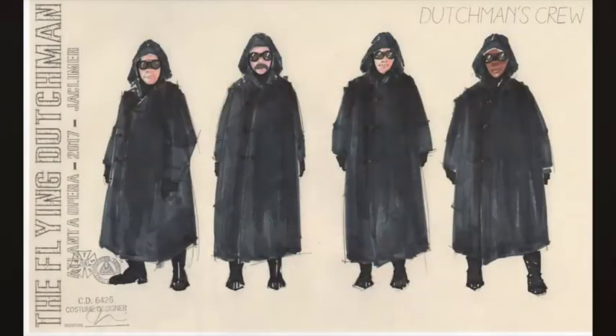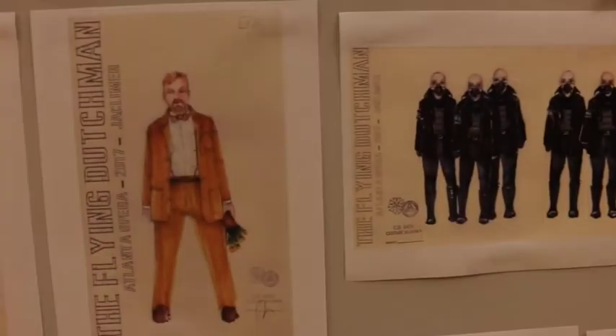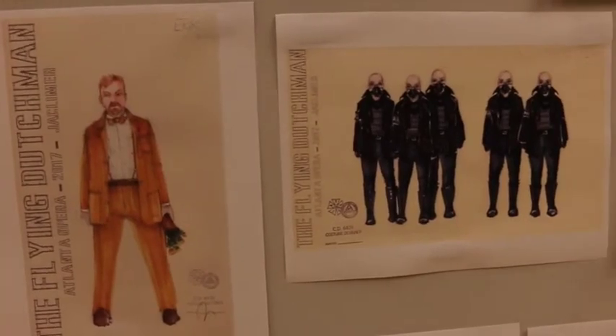I think ghosts are really hard to do on stage because we all have different views of what that is. So I started thinking: what if we cover part of their face? Because I think not being able to see facial features makes it hard to connect with them.